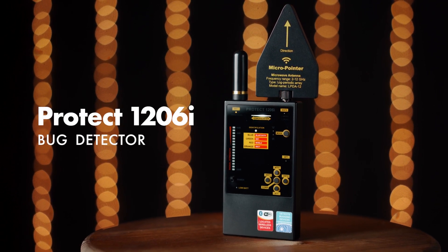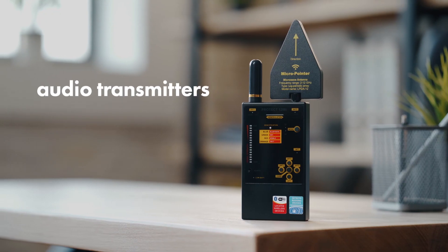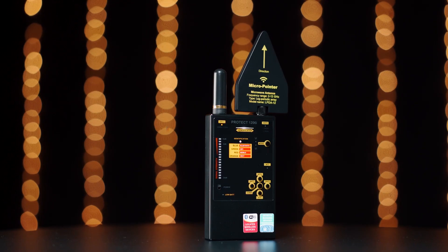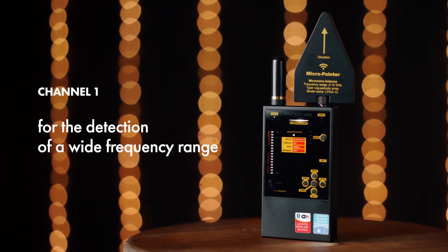The Bug Detector Protect 1206i is the perfect tool for searching for all types of bugging devices — audio transmitters, wireless cameras, GPS trackers, and more. The Protect 1206i has two separate RF channels: Channel 1 is used for the detection of a wide frequency range.